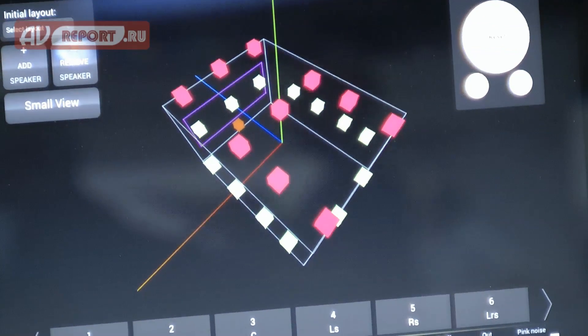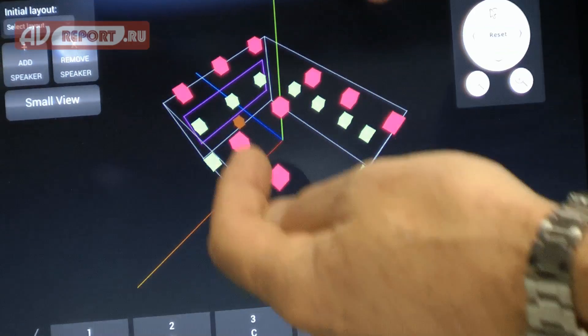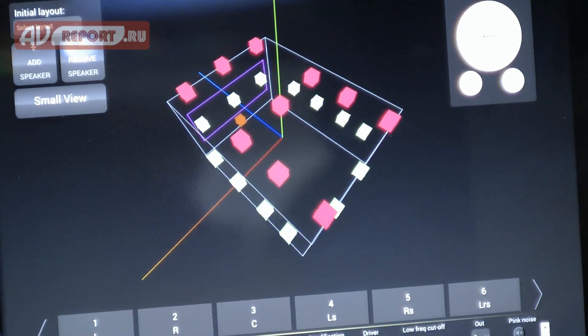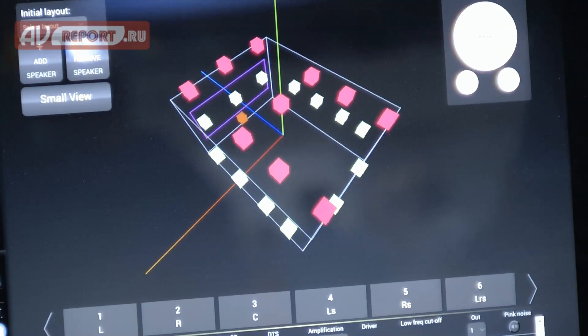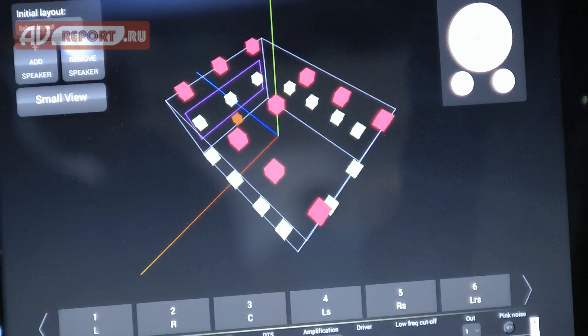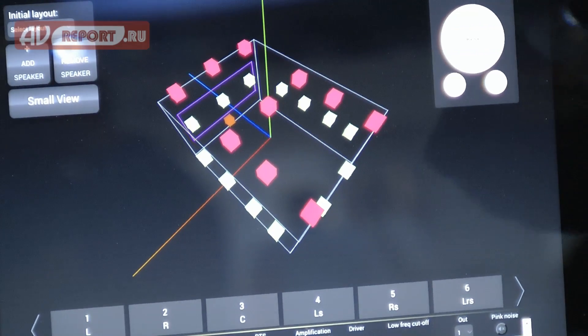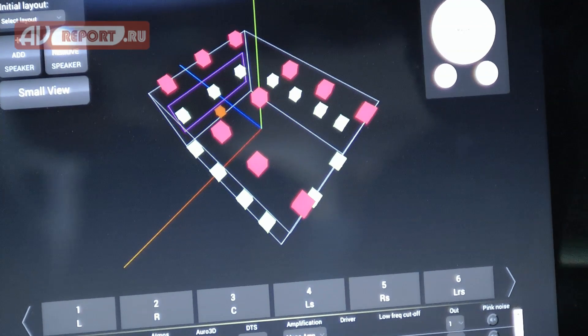Looking at the height channel overview, on the outer positions there are four pairs — eight height speakers total — that can be used for Atmos. On the inner positions there is a center top front and an overhead speaker that can be used for Auro. These are used in different combinations to create a sense of envelopment for all three formats.